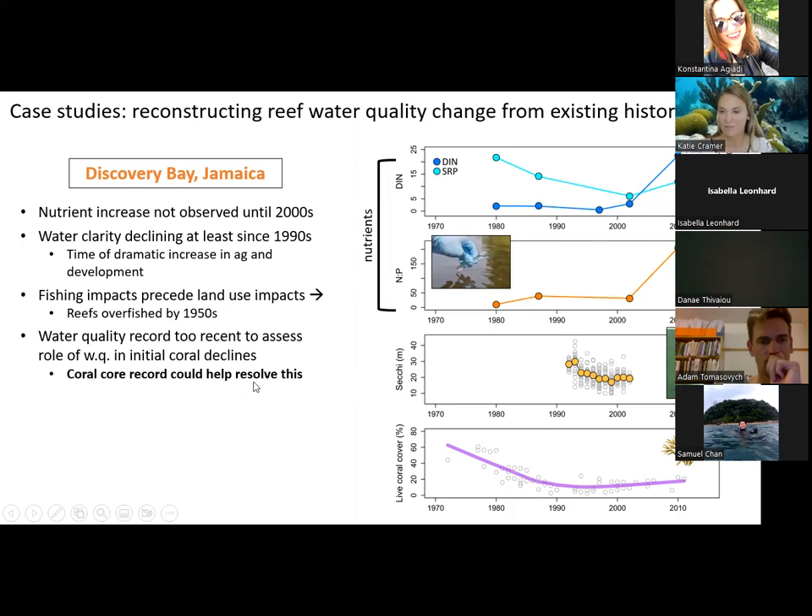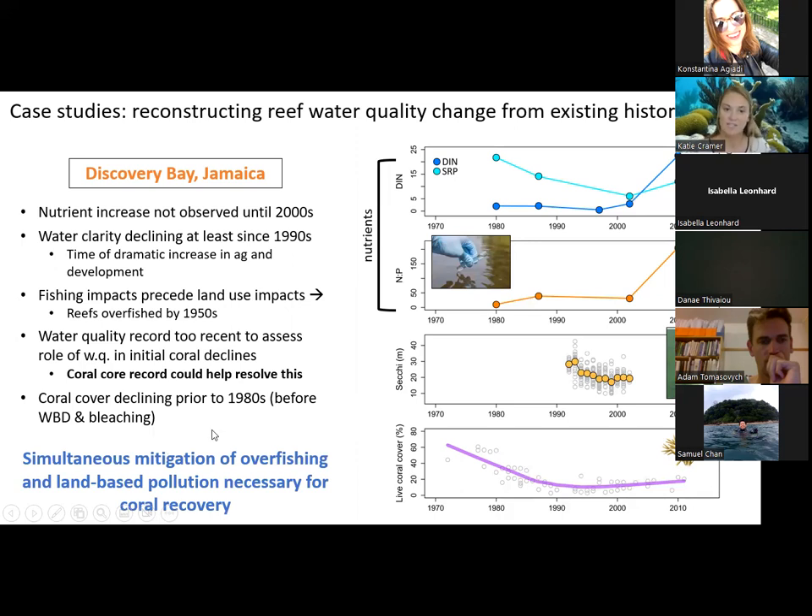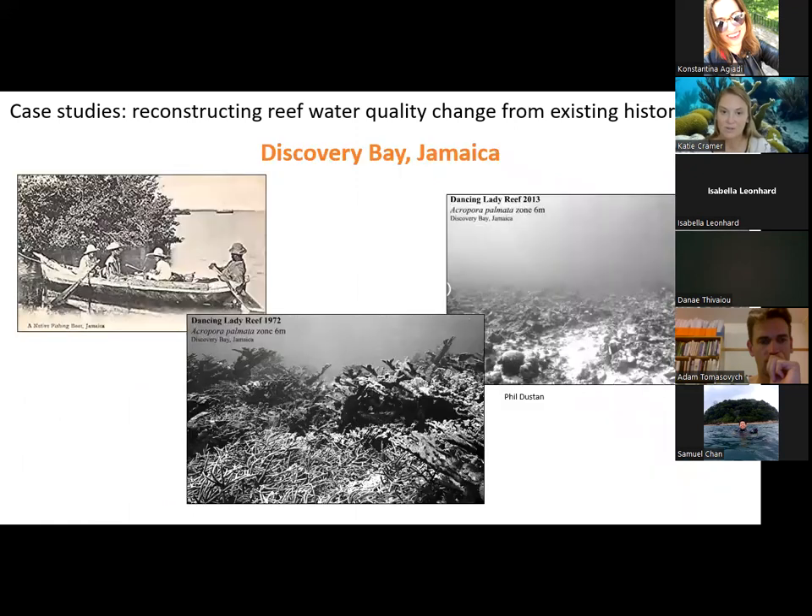To bring this back to management applications: these results show that simultaneous mitigation of overfishing and land-based pollution is necessary for coral recovery at this site. Corals have generally not recovered in Jamaica, thought to be due to overfishing. But even in the 1972 photographs, there are already no fish on the reef, yet there are still lots of corals. One hypothesis is that when fish were already gone, the urchins were still eating algae, and when the urchins died, that was the tipping point for coral death. But what was also happening with nutrient impacts? Could that have pushed corals over the edge? That's something a longer-term record of reef water quality could resolve — meaning we should go collect some coral cores.